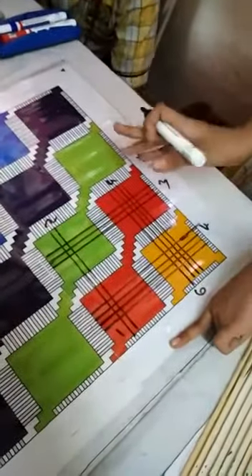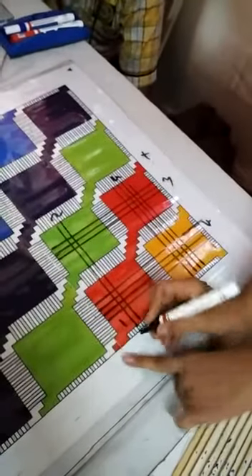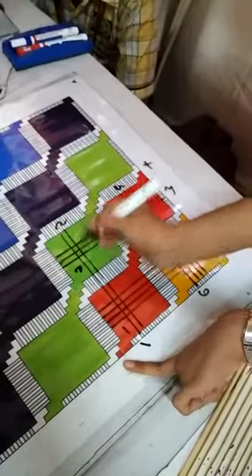So I will write 8 plus 12 is equal to 20, and the carried out 1 is equal to 20. So I will write 1 over here and carry out 2 over here.